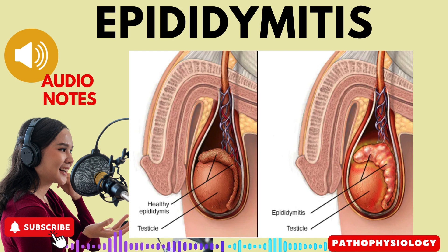4. presence of pyuria or pus in the urine, 5. bacteriuria or bacteria in the urine. It is important to note that the condition may also involve the testis and the entire spermatic cord.